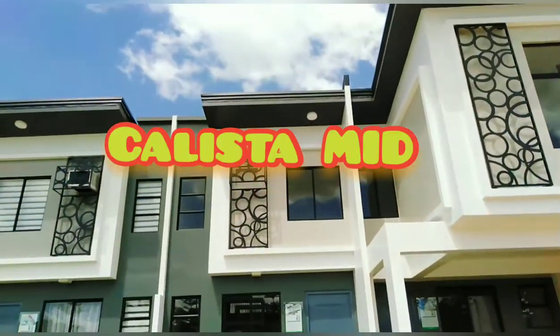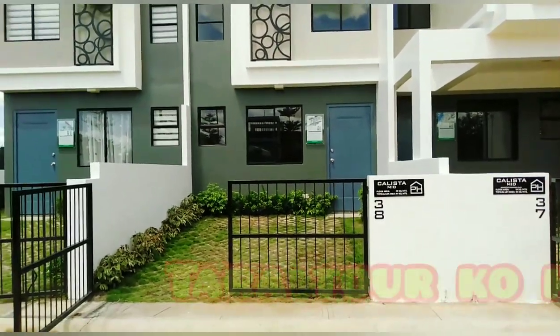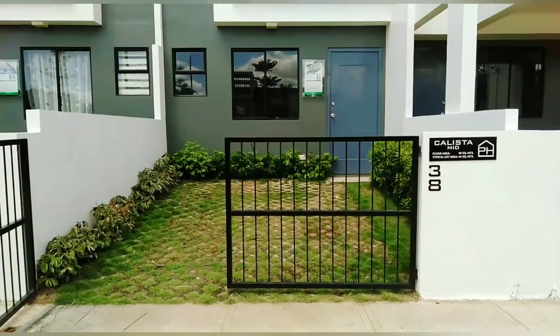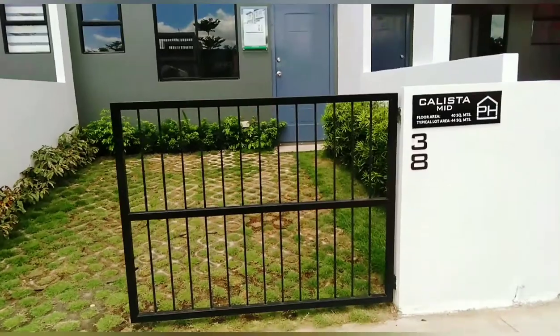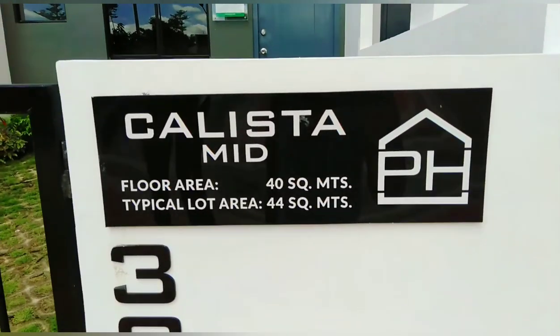Hi guys! Dito na kami sa Calista Mid. Papakita ko sa inyo yung actual turnover mismo. Kanina, pinakita ko yung dressed up unit — dressed up Calista Pair. So combined Calista Mid yun, tsaka Calista End. Pero ito, kung isang unit lang kukunin nyo, yung Calista Mid — inner unit sya.